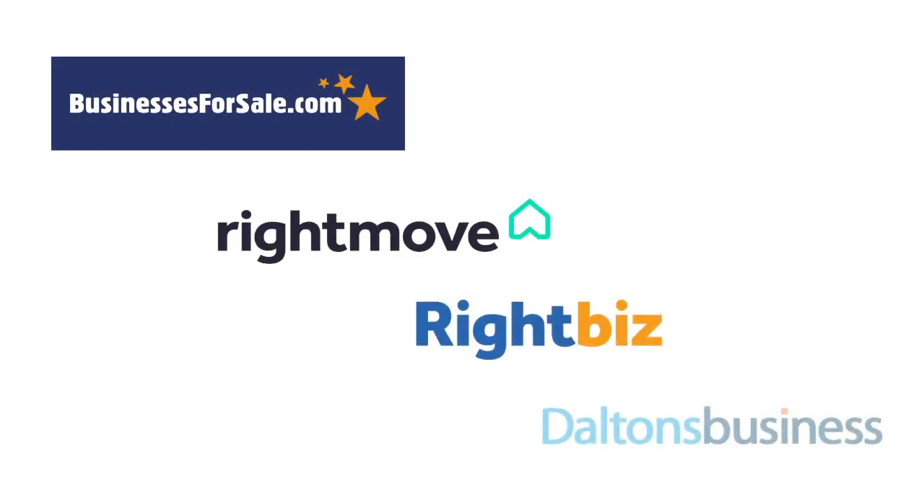The monthly subscription gives you access to a dedicated team of advisors and our marketing department, who will place your business across all of the major portals such as Businesses for Sale, Rightmove, Rightbiz, Daltons, LinkedIn, Twitter and Facebook, and obviously our own website.